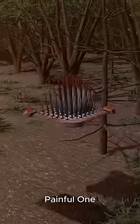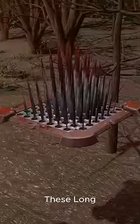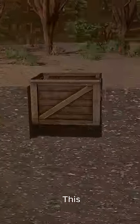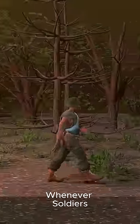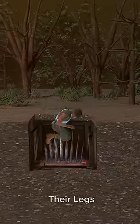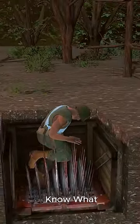Next, the most painful one: punji stakes, which have long spikes that were placed in a box and buried in the land like this, covered with soil. Whenever soldiers walked over these traps, the spikes pierced through their legs, and even some other parts of their bodies, if you know what I mean.